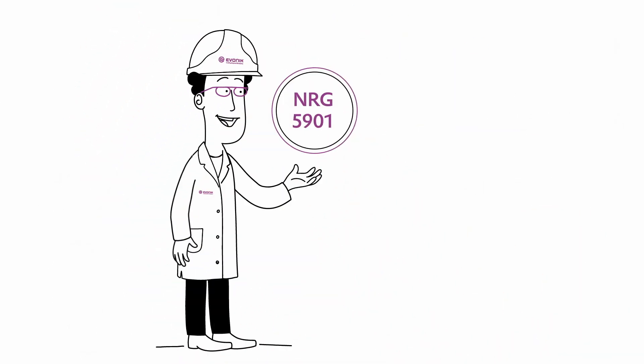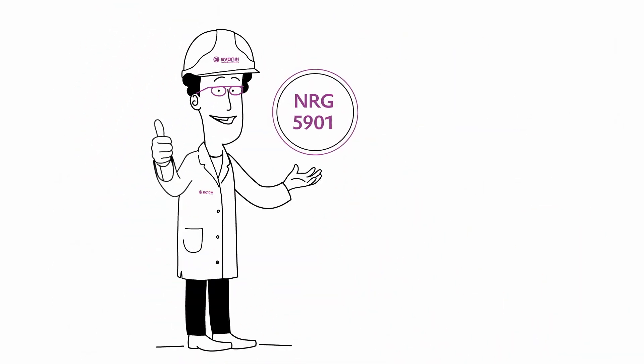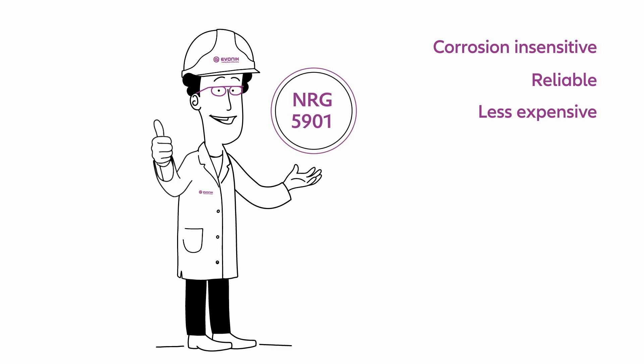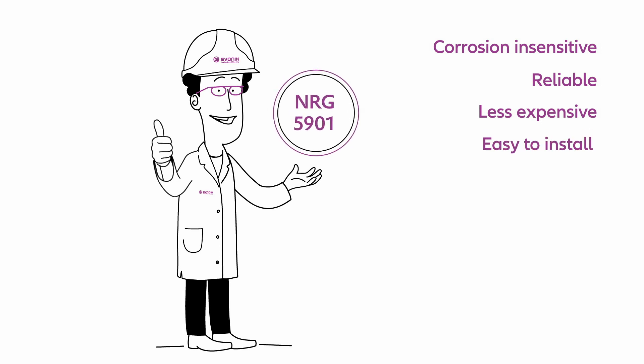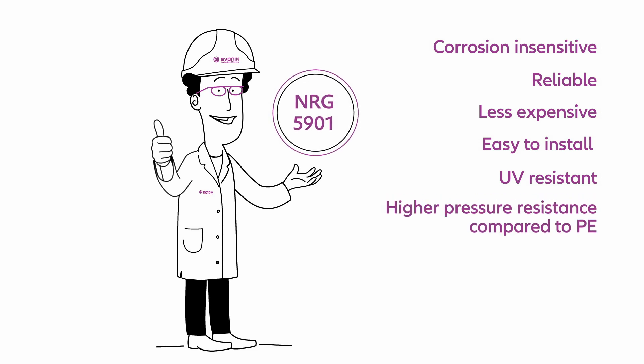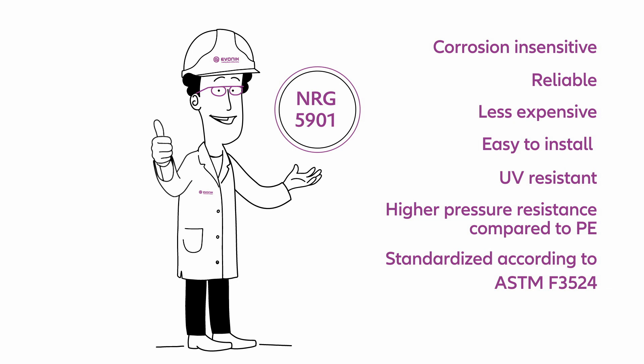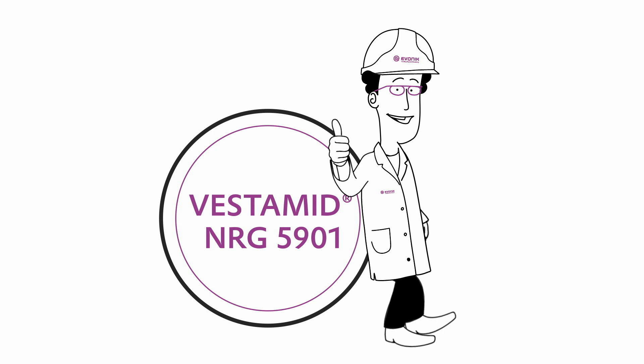To summarize the advantages of Vestimate Energy 5901: corrosion insensitive, reliable, less expensive, easy to install, UV resistant, and high pressure resistant compared to polyethylene. Standardized according to ASTM F3524, Vestimate Energy 5901 is the best choice to transport oil and gas gathering.